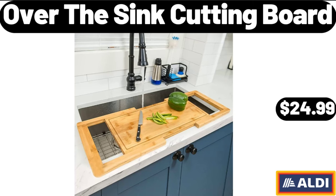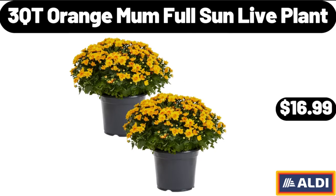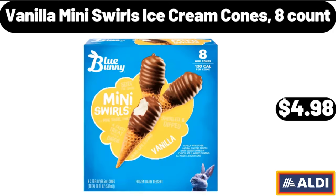Over-the-sink cutting board, $24.99. Outdoor waterproof pillows set of 2, $18.99. 3-cutie orange mum full sun live plant, $16.99. Vanilla mini swirls ice cream cones, 8-count, $4.98.